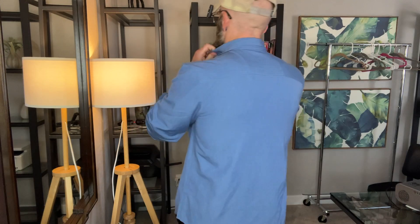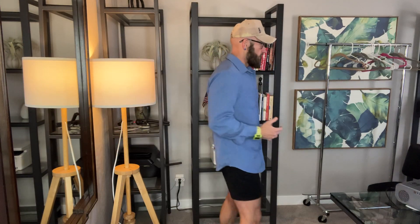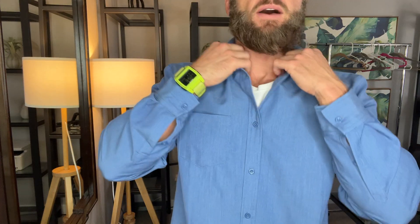This is the COOFANDY Men's Long Sleeve Button-Down Wrinkle-Free Untucked — kind of businessy, dressy, casual shirt. This is in blue. I am about 5'10", 175 pounds. This is a medium.